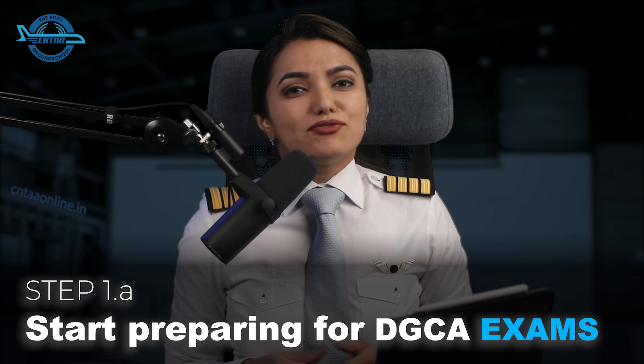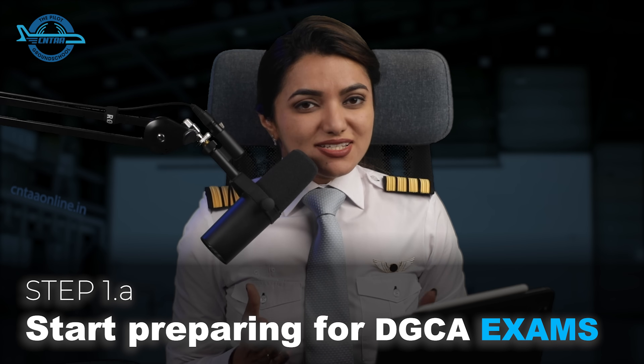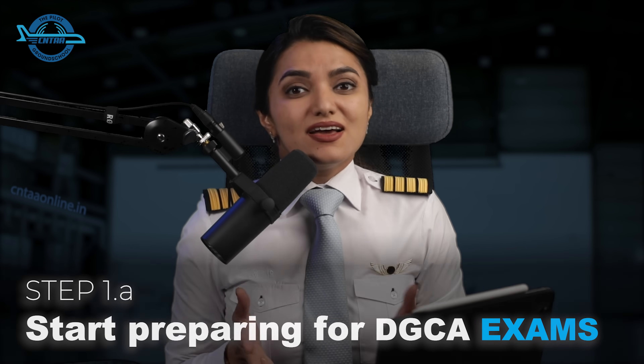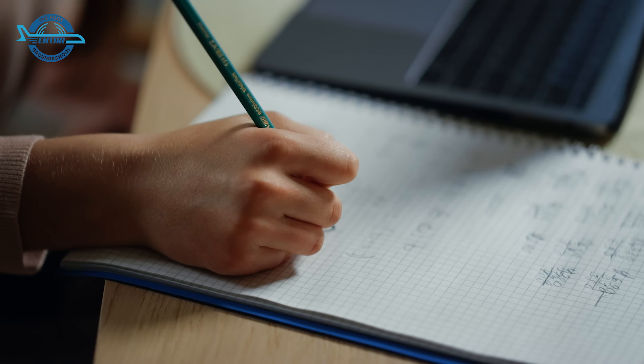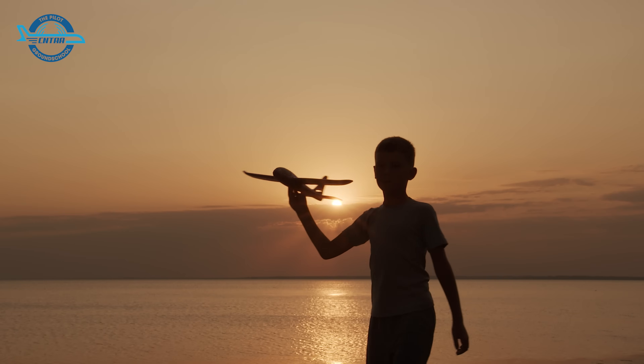As you finish your 12th with physics, maths and English, start preparing for the DGCA exams. Don't wait for anything — just start. When you are just done with 12th, you are in the momentum of studying. You are more disciplined than otherwise and I strongly recommend not losing that momentum. Immediately channel that momentum into studying for the DGCA exams and get done with this one of the most important parts of pilot training.